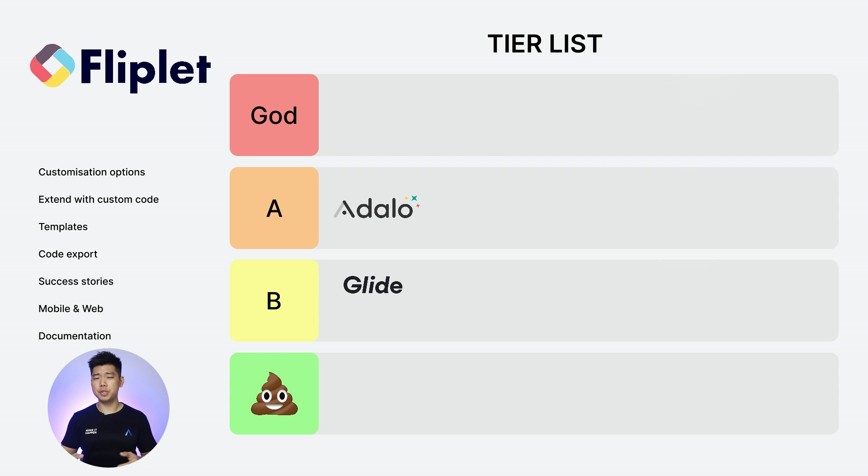Next: Fliplet. Customization options: 1. Extend with custom code: 2. Templates: 2. Code export: 0. Success stories: 2. Web and mobile: 2. Documentation: 2. Total score: 11. I'd actually never heard of Fliplet before doing research for this tier list. It looks really good. A tier.